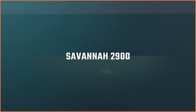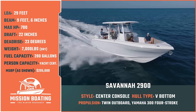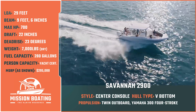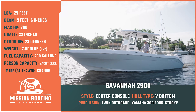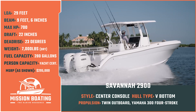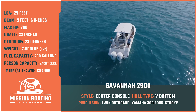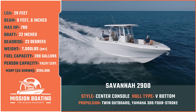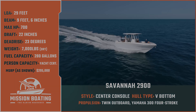Today on Mission Boating, host Captain George Labonte takes a ride on the Savannah 2900, a center console boat sporting a V-bottom hull designed to accommodate angling families with an itch to venture into blue water. She features ample seating and storage, plenty of shade, and a noticeably soft ride. The Savannah 2900 has an overall length of 29 feet, a beam of 9 feet 6 inches, and a max horsepower rating of 700. With a draft of 22 inches, a dead rise of 23 degrees, a dry weight of 7,000 pounds, and a fuel capacity of 280 gallons, she can easily charge beyond sight of land and keep everyone on board comfortable, safe, and entertained. Now let's check in with our host to learn more about the Savannah 2900.